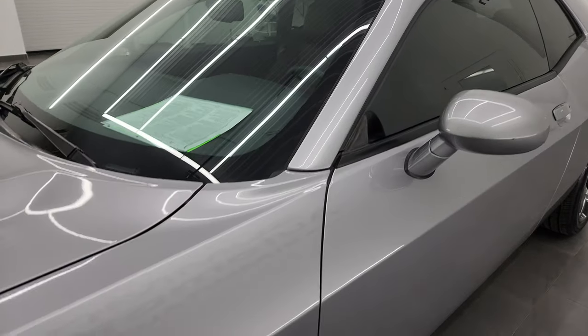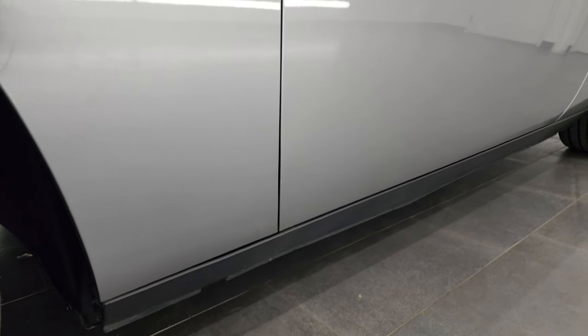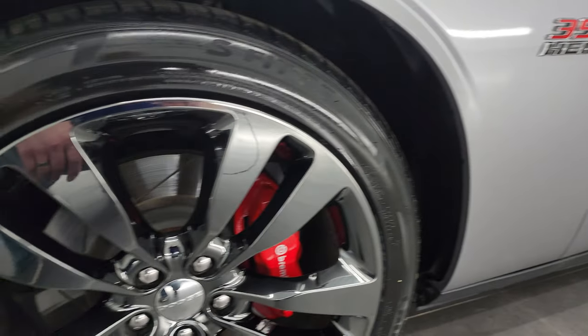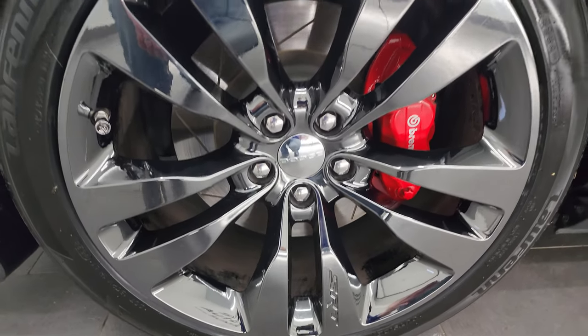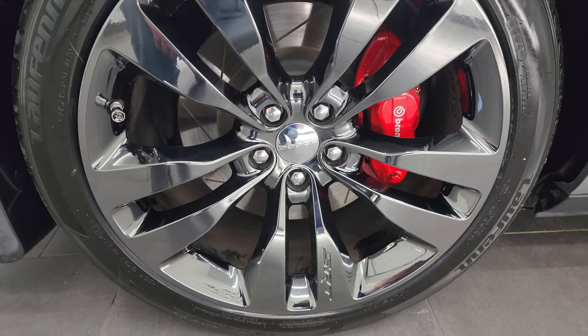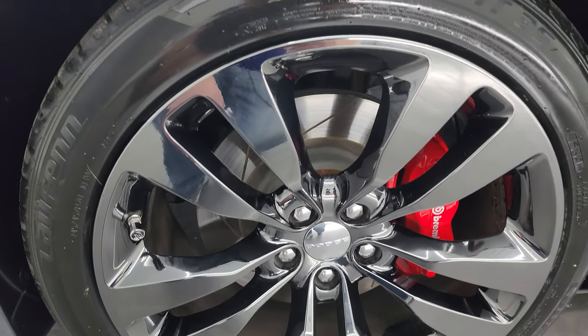If you like the video you can subscribe to my YouTube channel which is youtube.com/SummitAuto. Click the bell notifications to get updates on the videos I do each and every day as well as access to one of the largest vehicle walk-around catalogs on YouTube. This one comes with the 20 inch black chrome alloy wheels.